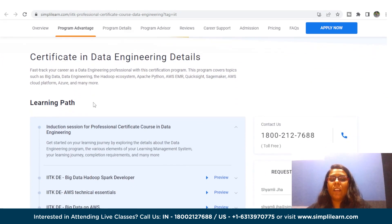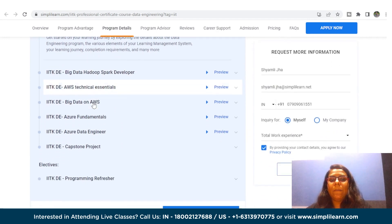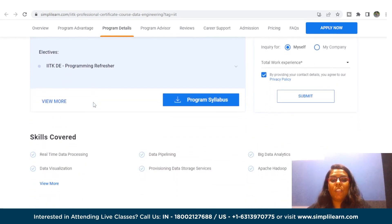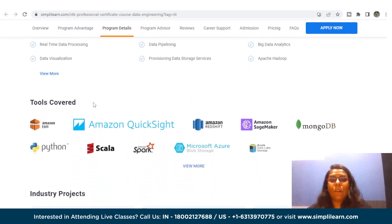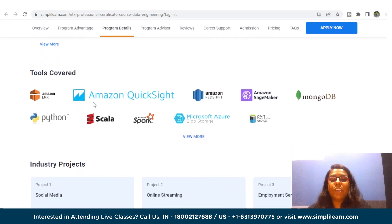The skills and tools you will come across in this data engineering course include real-time data processing, data pipelining, big data analytics, data visualization, Apache Hadoop ingestion, streaming, batch processing, and implementing security requirements. You will also work with tools like Amazon EMR, Amazon Redshift, MongoDB, Scala, and Apache Spark. Eligibility requires a bachelor's degree and two years of work experience.